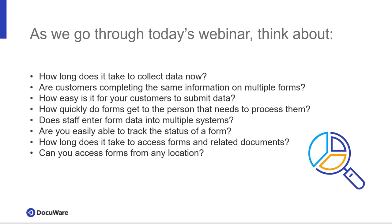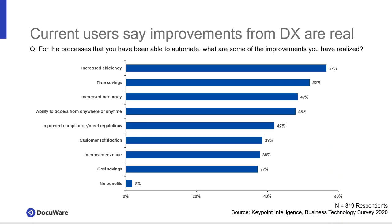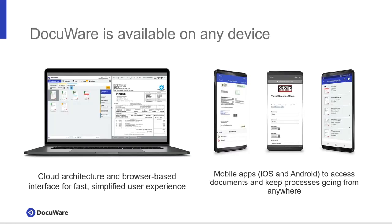We want to make things easy for us, our customers, and allow us to do more with the same number of people. When we ask users what they're looking for, it's always increased efficiencies. Customer satisfaction is key — making it easy and succinct for customers and new hires. All the benefits are fairly equal, all the way down to cost savings, and pretty much nobody says they see no benefits. With DocuWare, we have cloud and on-premises solutions, accessible from mobile apps on iOS and Android. It's a unique, simplistic yet powerful and flexible solution — truly the thinnest and cleanest on the network today.